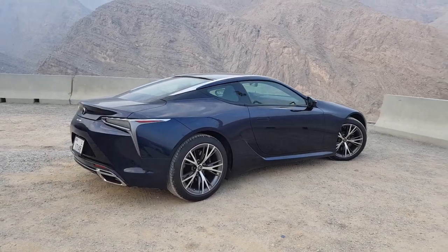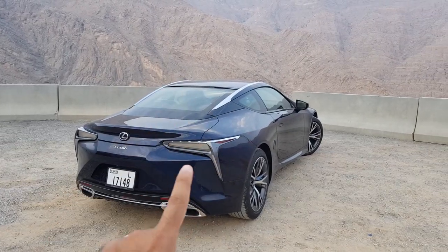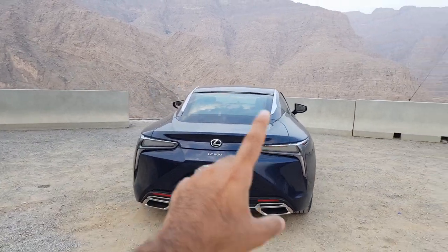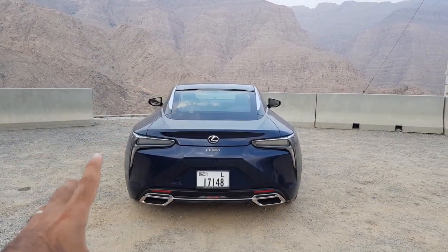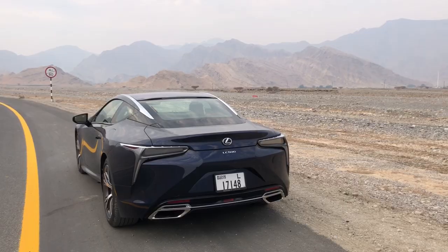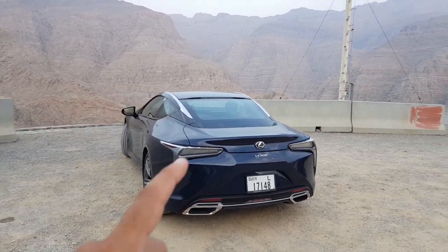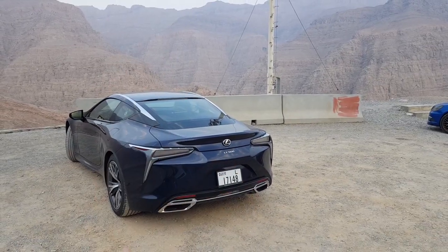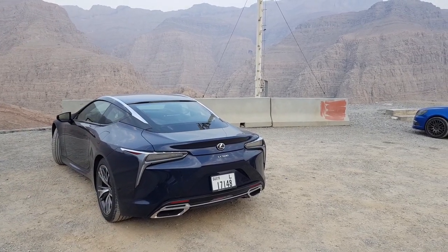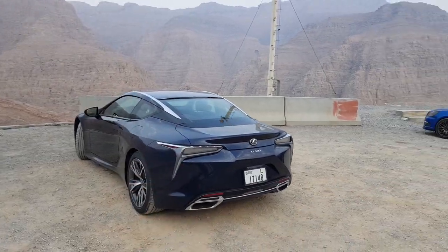Let me take you on a quick walk around the car. You can see the fancy DRLs — I just love this bit of the car. You can actually see the LFA design language being adopted here, with a bit more newness — it's more like a concept car. I'm so glad Lexus maintained this design, because generally when concept cars are released they change a few things, but here they just kept it like that.